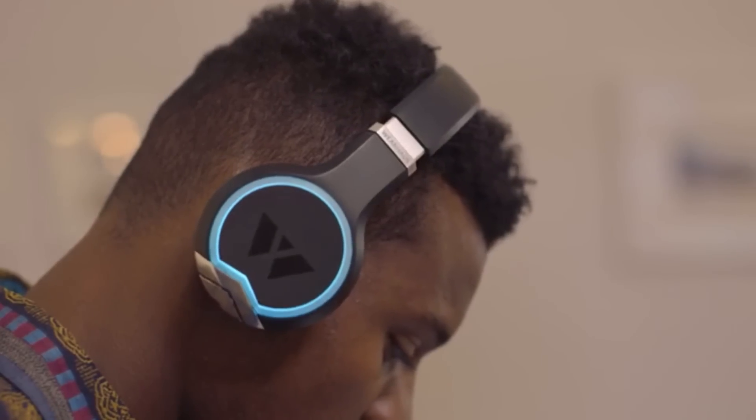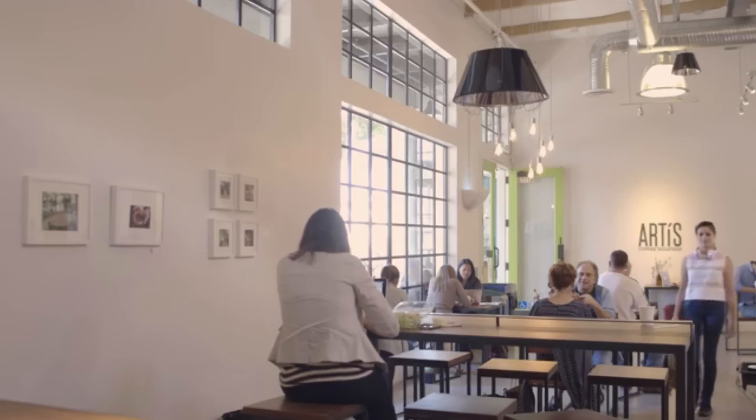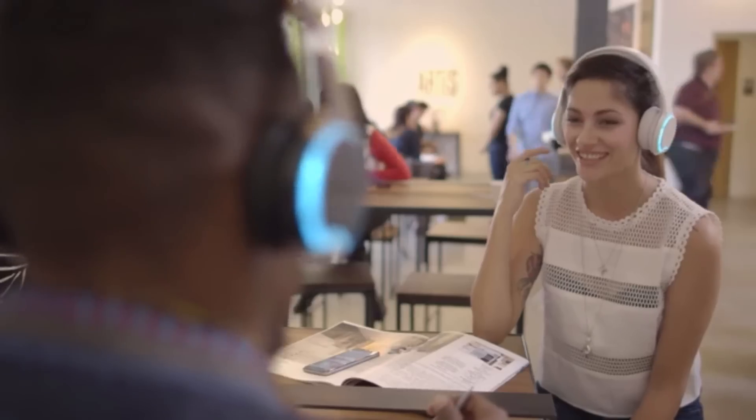These are the world's first headphones to let you seamlessly sync up with multiple friends and listen together. We all know that music is one of the most powerful ways to connect with each other. So whether it's introducing a friend to the artist you love, expanding your own musical tastes, or even creating music yourself, we wanted to bring all of these interactions together into a new listening experience.